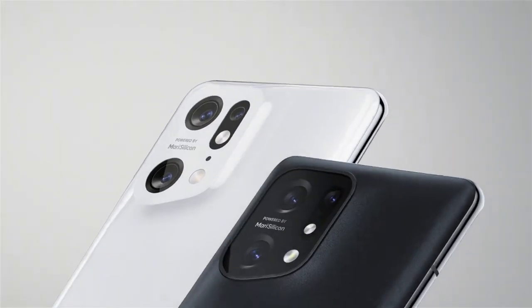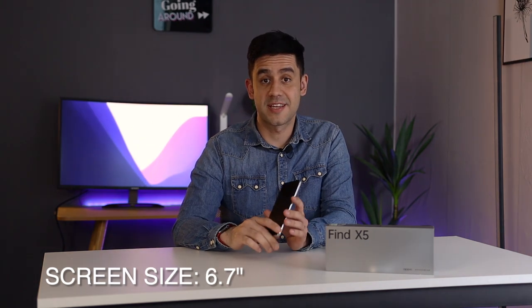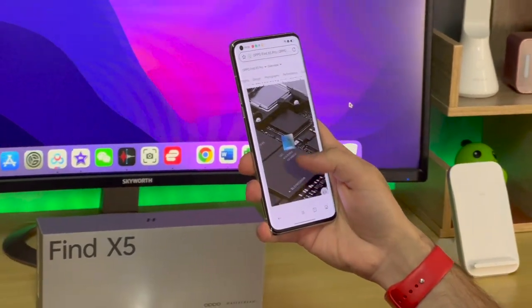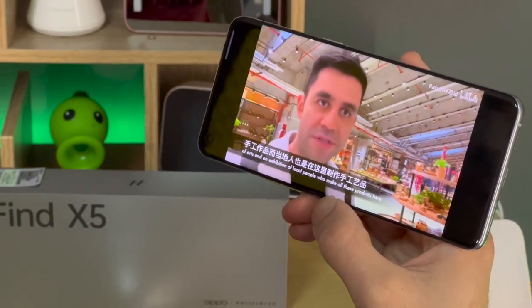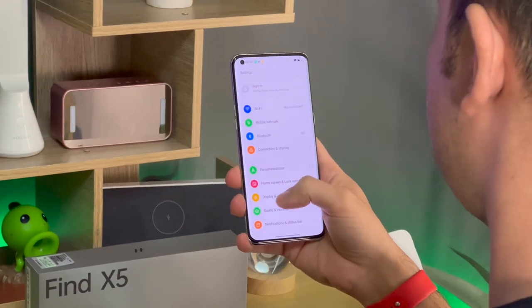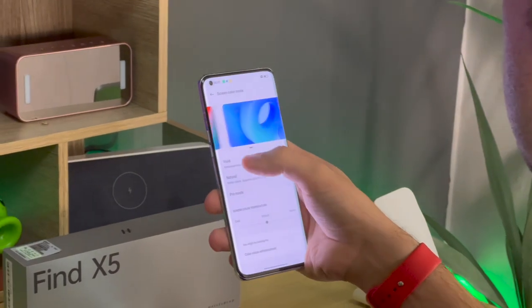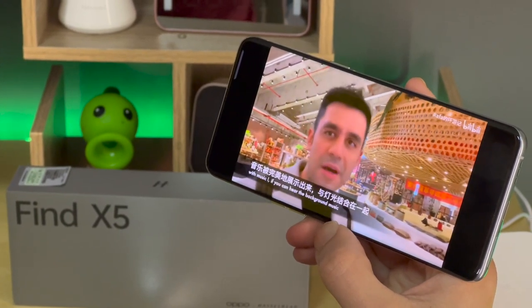This phone supports dual physical SIMs as well as eSIM, and both models are IP68 water and dust resistant. The Oppo Find X5 Pro comes in black and white. The phone comes with a 6.7-inch OLED display and a second-generation LTPO panel, which means it can vary from 1Hz to 120Hz refresh rate. There is no option to choose a fixed 120Hz refresh; Oppo's dynamic refresh system kicks in automatically depending on the content displayed. The only other option is keeping the screen at 60Hz if you absolutely need to save battery. The screen is brilliant with 1300 nits max brightness and support for HDR10+, making this likely one of the best phones of the year for streaming movies.